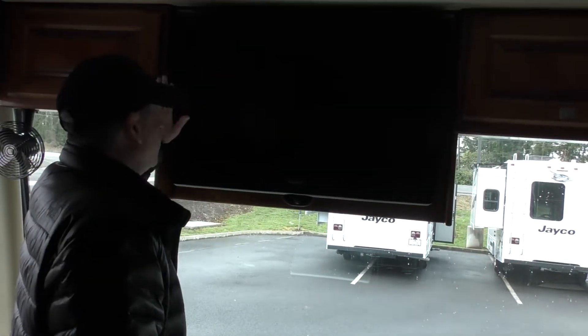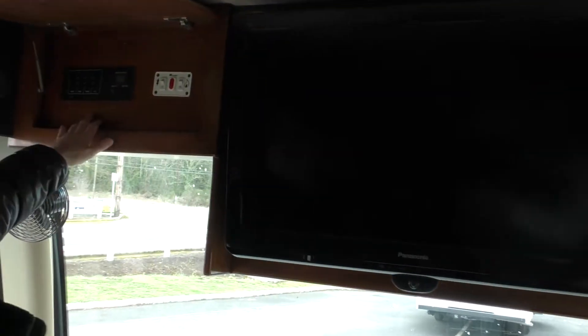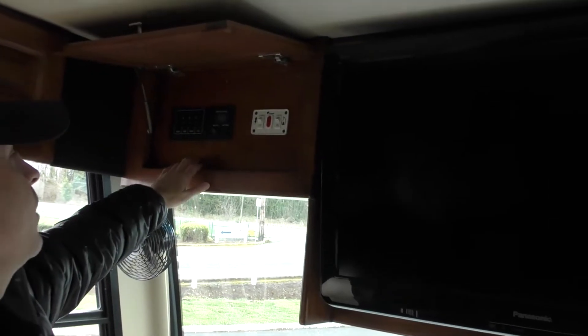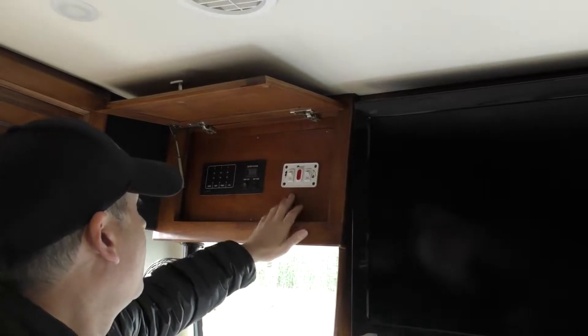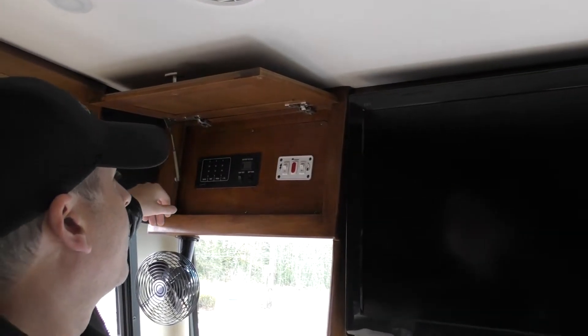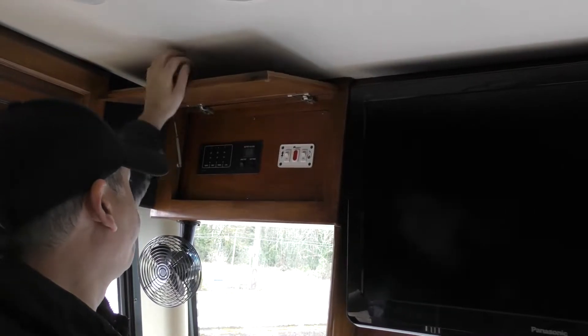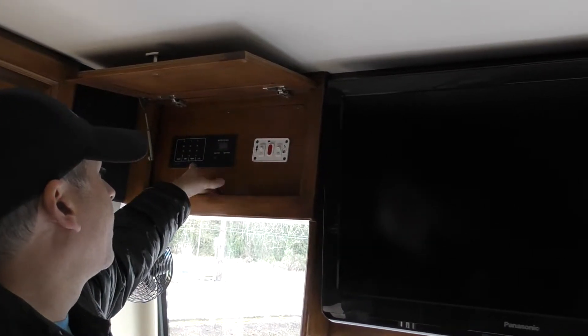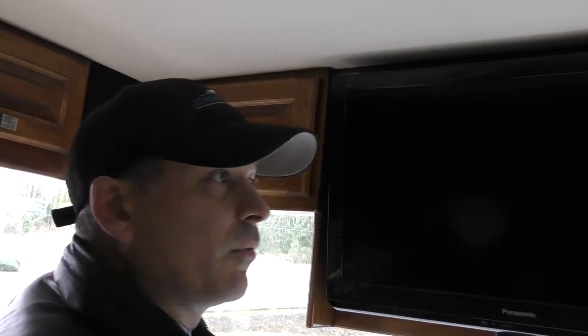This coach has full surround sound. We've got a couple of TVs — this front one here as well as one midship. Up above we can see our black, gray, and fresh tank levels: 30, 50, and 70 like we talked about. This is also for our Atwood unit, which is going to be our heater and hot water. Over here we can test our batteries and this is going to be our main battery control.